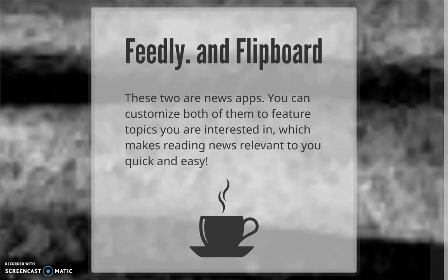Last, we have Feedly and Flipboard to help you stay current with news stories, blogs, and publications from around the web on whatever topics interest you. Rather than flip from site to site to site, use Feedly or Flipboard to organize your content and keep it all in one place for those times when you just want to kick back and catch up with the goings-on in the world.